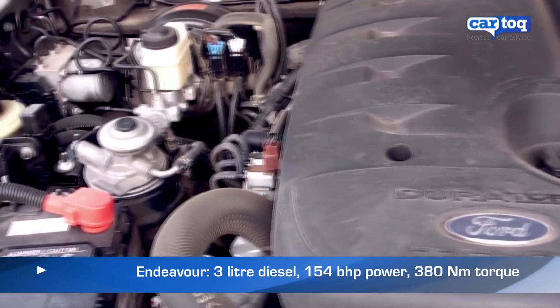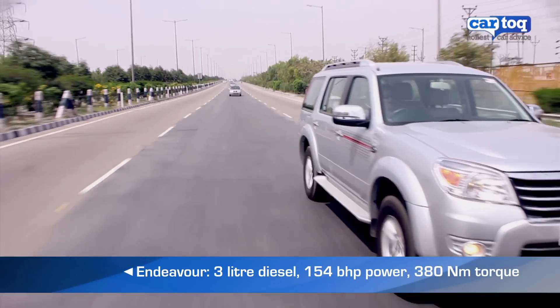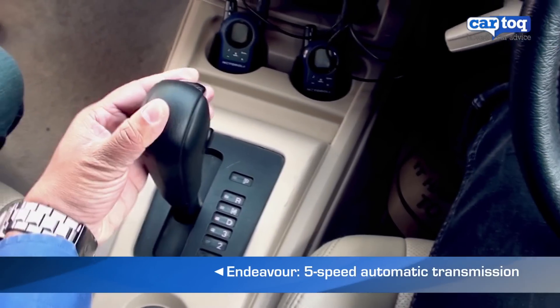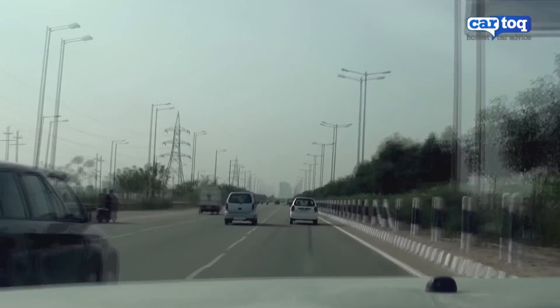The Endeavour's 3.0-litre diesel engine puts out 154 bhp of power and 380 Nm of torque and is mated to a 5-speed automatic transmission. This makes driving the Endeavour in city traffic or on the highway really easy.